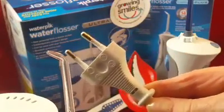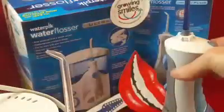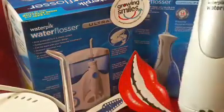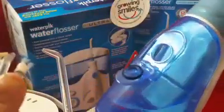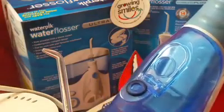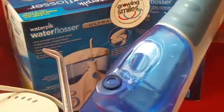Many houses no longer have shaver sockets, so if that's the case, the cordless water flosser is your best option — you recharge it and off you go. It has a reservoir that you fill with water from the tap. Use warm water if you have sensitivity; do not put freezing cold water in, because it will be very uncomfortable.